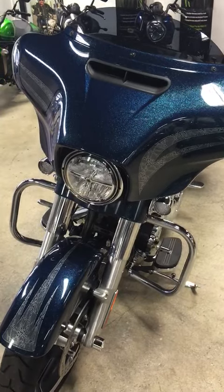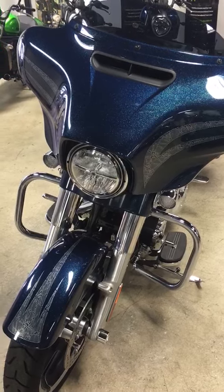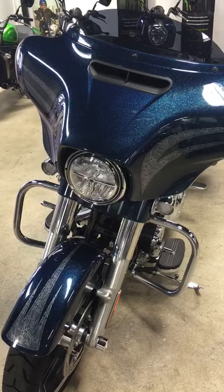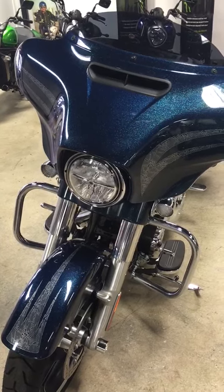Gables Motorsports in Miami, Florida, 7300 Bird Road. We have a 2016 FLHXS Harley-Davidson Street Glide Special. Custom color, Cosmic Blue Pearl.